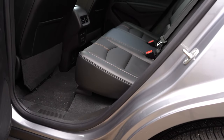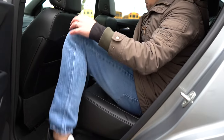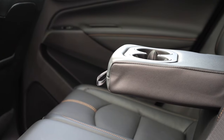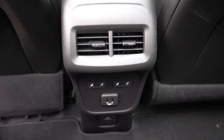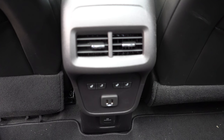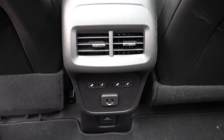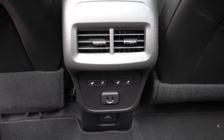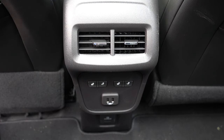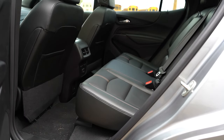Rear legroom comes in at 39.9 inches — that's a ton of space. Even at six feet tall, sitting behind my own driving position, there's plenty of room. There's a rear center armrest with cup holders for all trim levels across the board, rear ventilation for all trim levels, dual rear USB charging ports — and heated rear seats for the Premier trim level. Not just heated rear seats — also heated backrests, which is crazy. Even in luxury manufacturers you'll find heated rear seats but not heated backrests.